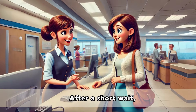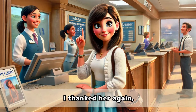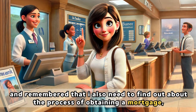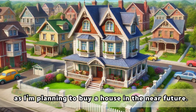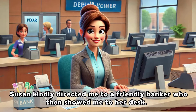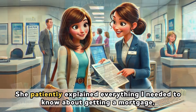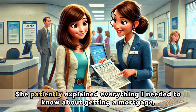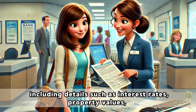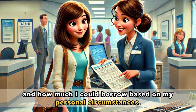After a short wait, Susan informed me that the transfer was successful. I thanked her again and remembered that I also needed to find out about the process of obtaining a mortgage, as I'm planning to buy a house in the near future. Susan kindly directed me to a friendly banker who then showed me to her desk. She patiently explained everything I needed to know about getting a mortgage, including details such as interest rates, property values, and how much I could borrow based on my personal circumstances.